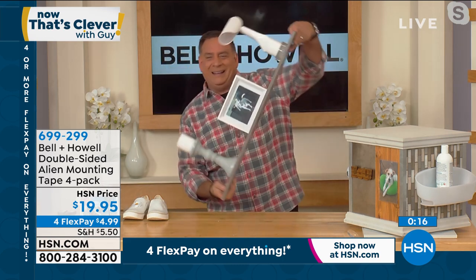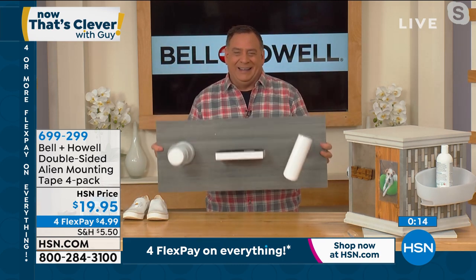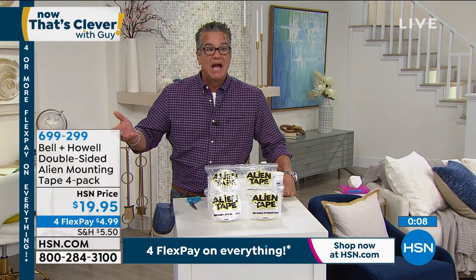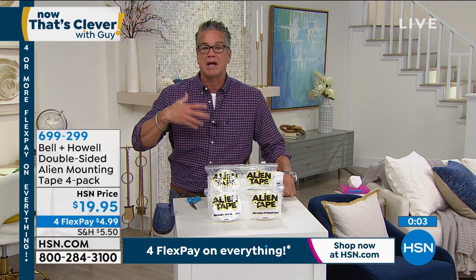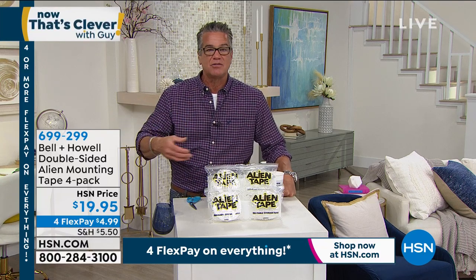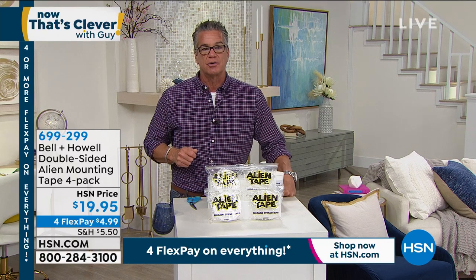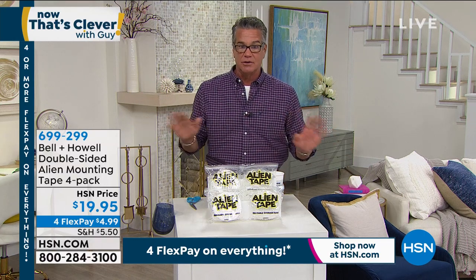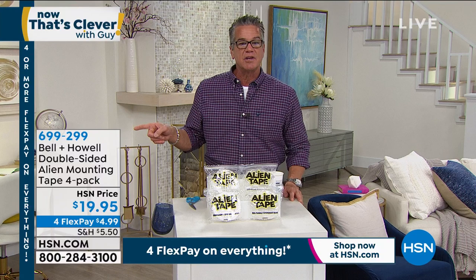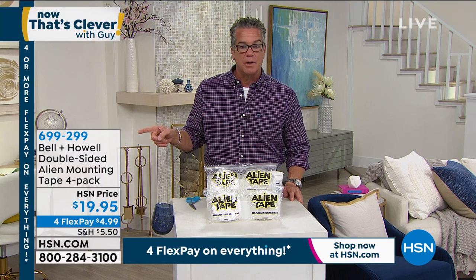Anything you need to affix to something else — it could be on a boat, around the pool area, RVs, wherever you need it — and you don't want to put a nail or screw in. Even like a picture you might want to take off the wall, you can utilize this and it won't affect the wall. Item number 699-299 if you want to pick it up.